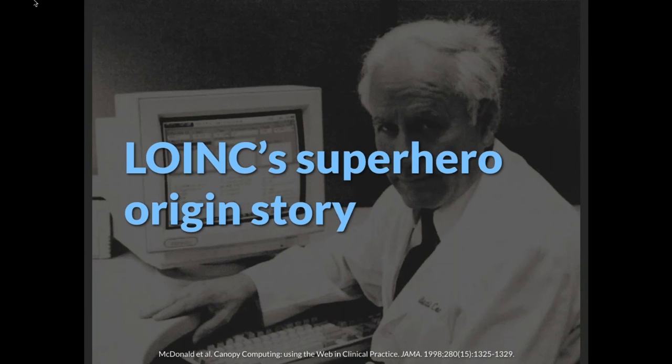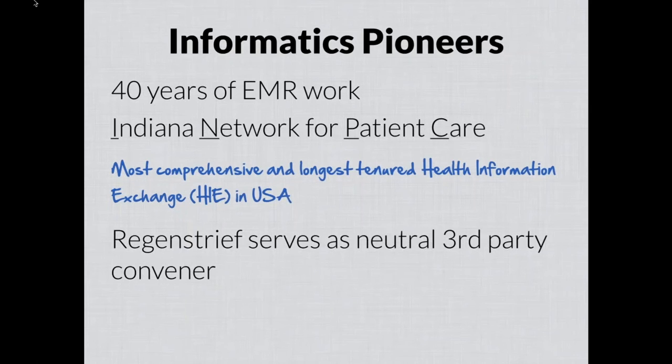That story really starts with Clem McDonald, who we'll meet tomorrow and probably at some point today. His work when he was here in Indianapolis, beginning in the early 70s, was focused on trying to find ways to make computer systems better able to help clinicians taking care of patients. He was a pioneer in some of the early electronic medical record work. That work started with a focus on gathering data and helping the computer make sense of that data to help clinicians make better decisions. Over time, it became apparent that the computer is only as good as the information available and accessible to it.